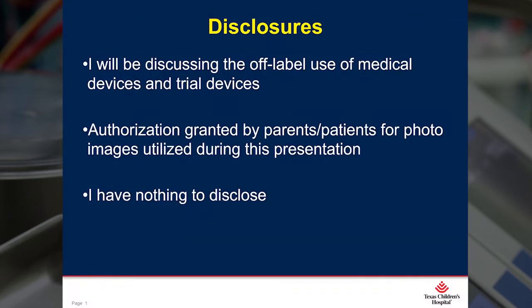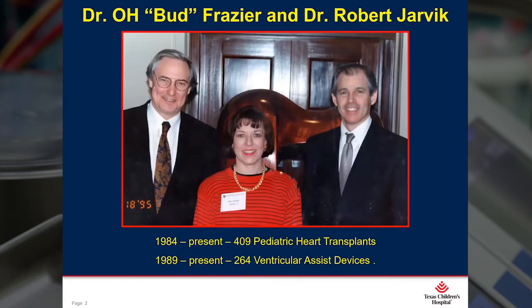These are my disclosures. I thought this picture taken 25 years ago would be an appropriate way to start my presentation — me standing between Dr. Bud Frazier and Dr. Robert Jarvik. What great bookends. Dr. Frazier is who first placed an assist device in one of our patients back in 1989. And our newest VAD that we are currently trialing was designed and created by Dr. Jarvik, the Jarvik 2015.